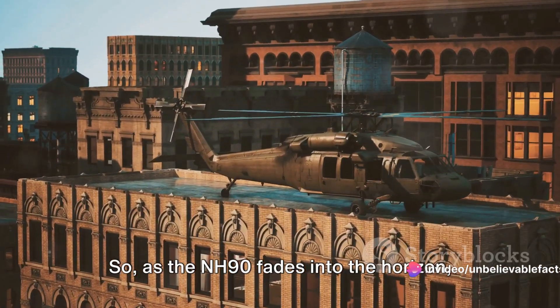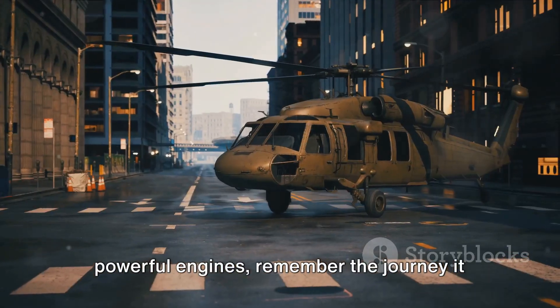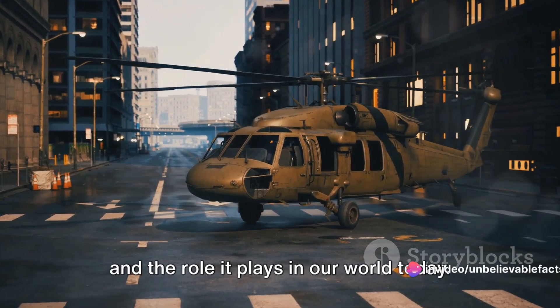So, as the NH-90 fades into the horizon, leaving behind only the echo of its powerful engines, remember the journey it has taken, the challenges it has overcome, and the role it plays in our world today.